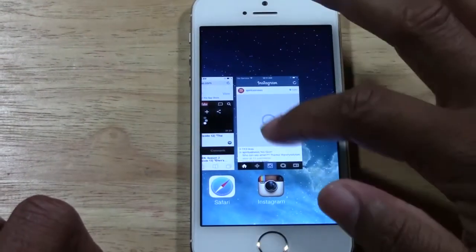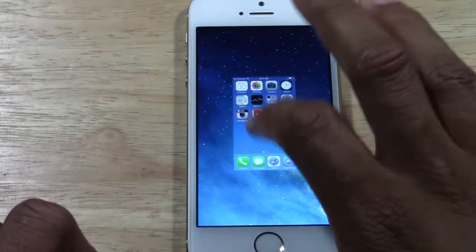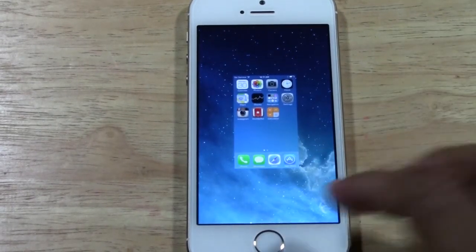And that's pretty much how it's done. Real quick — I'll take it to the last page and then you tap, and you're done. If we go back, there's nothing there because there's no apps running.